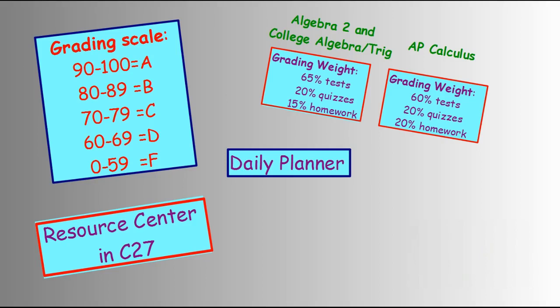The grading scale for all three classes is 90 to 100 as an A, 80 to 89 as a B, and so on. For the Algebra II and College Algebra Trigonometry classes, the grading weight is 65% based on test scores, 20% on quizzes, and 15% on homework.